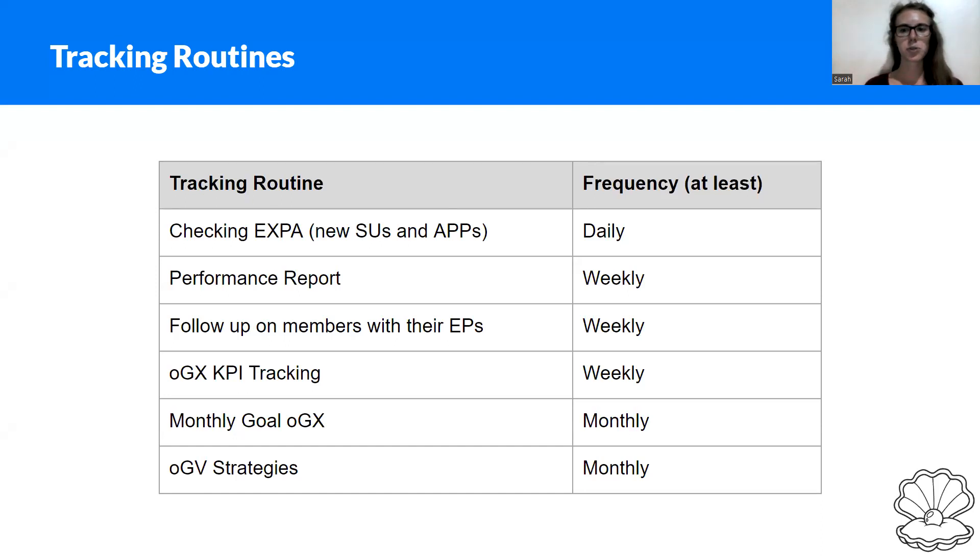We have different routines at different frequencies. First of all, EXPA — you have to check EXPA at least once a day for new signups and new applications. Why at least once a day? Because we have our standard of contacting EPs within 24 hours. If you only check once a day, an EP might sign up shortly after you checked, and then your members won't have the chance to contact this EP within 24 hours. So make sure to check it at least once a day.